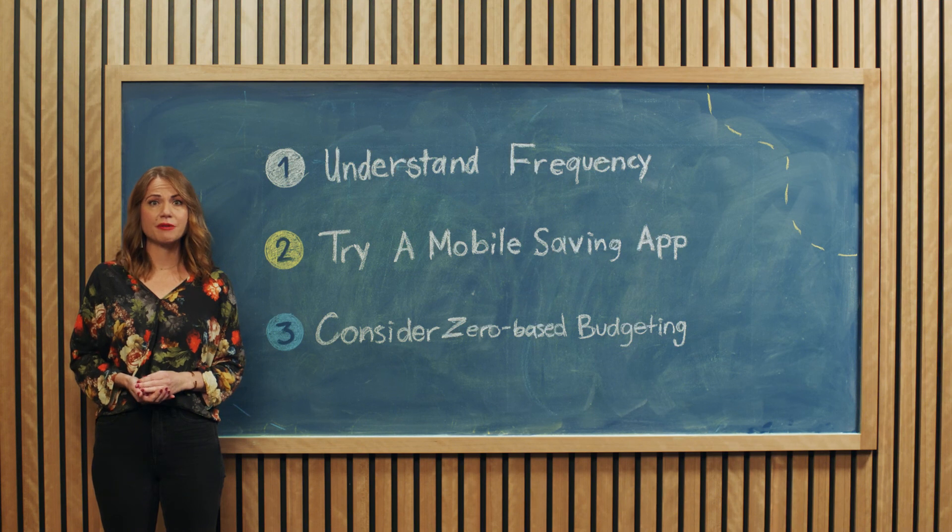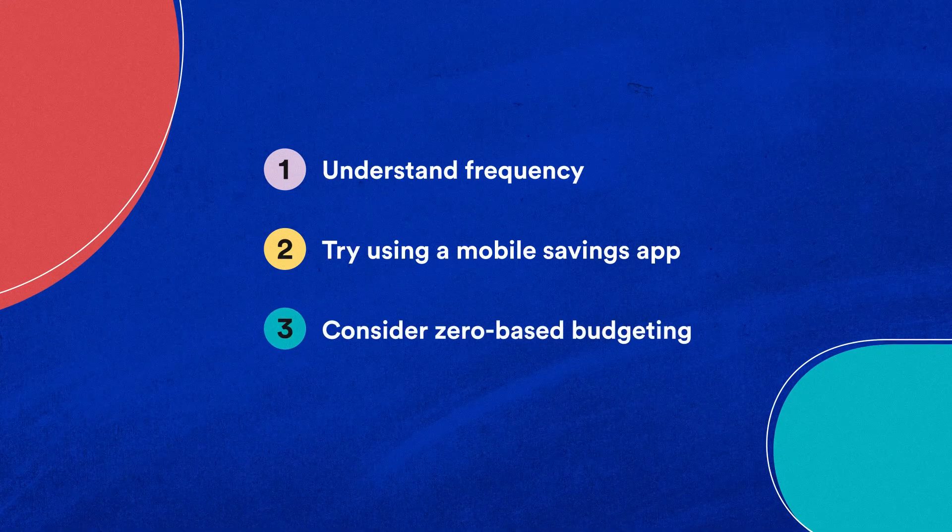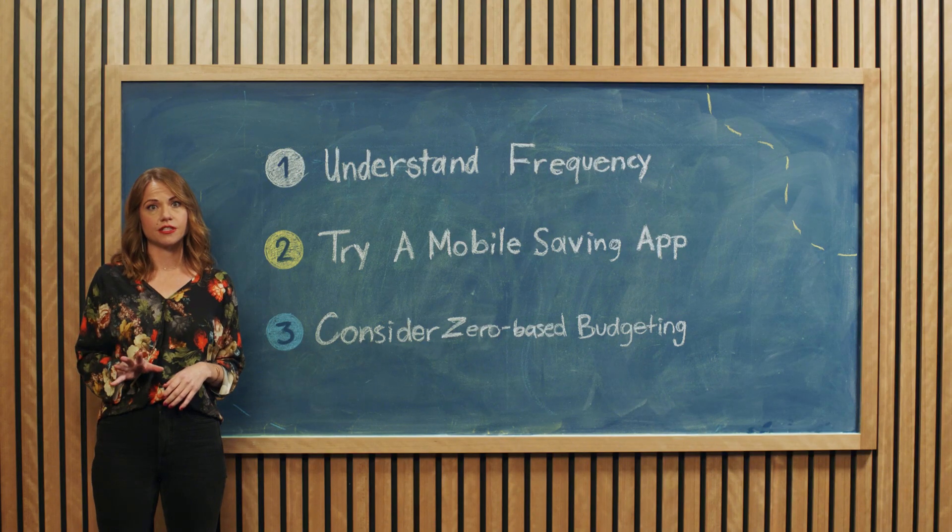To start saving with an irregular income, try these three moves. One: understand the frequency of when your income changes so that you can determine how much you need. In surplus weeks, remind yourself that it's not extra money — it's money to put in your savings. Two: consider trying a mobile savings app like Digit, that will do the math for you on what you can afford to save at any given time. And three: consider zero-based budgeting. This approach requires you to get to zero every month. If you have $2,000 for the month, you will give every dollar a job — whether it's rent, fun money, or savings — then you start over in the next month.